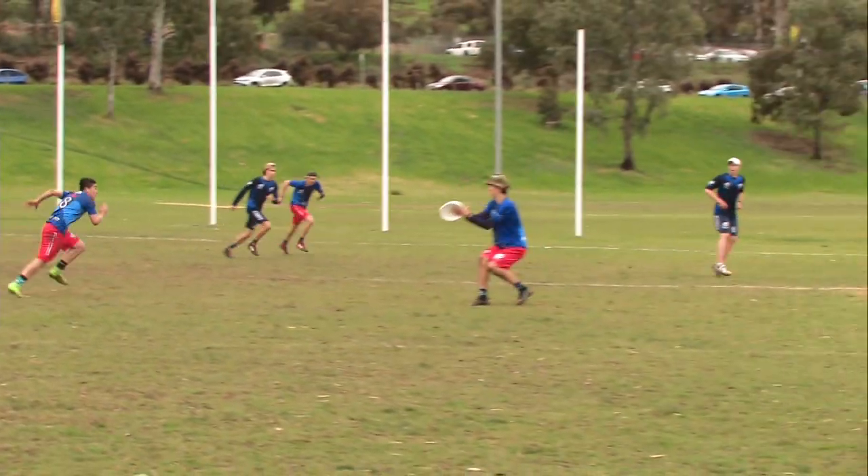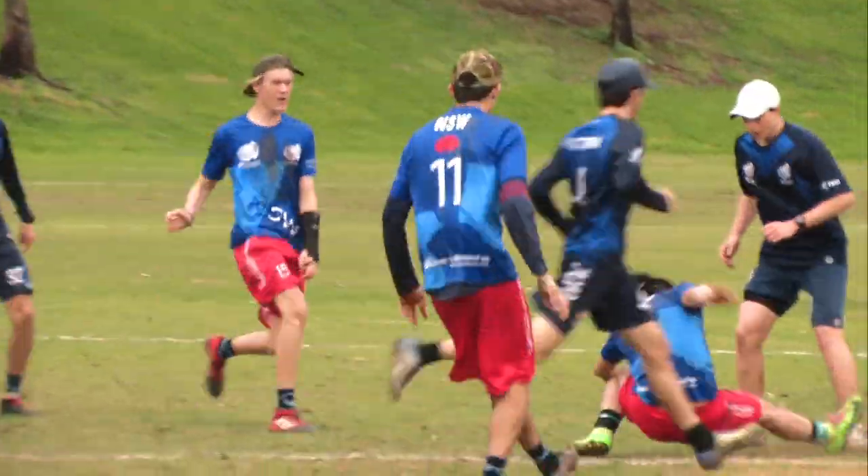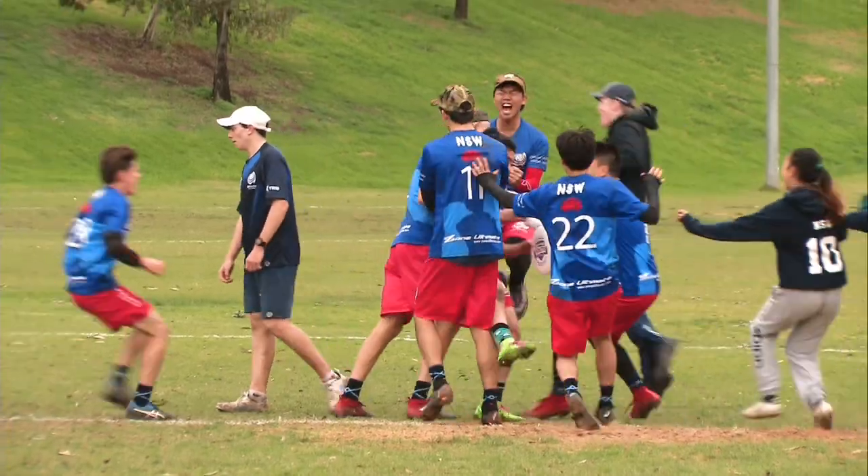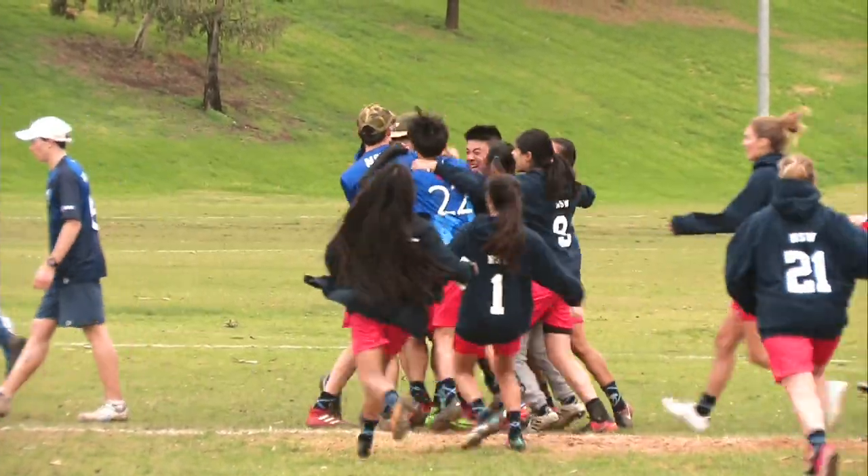Defence doing a good job of staying flat. Trang! And that's it! Trang jumps it in! That's the gold! That's the glory! New South Wales!